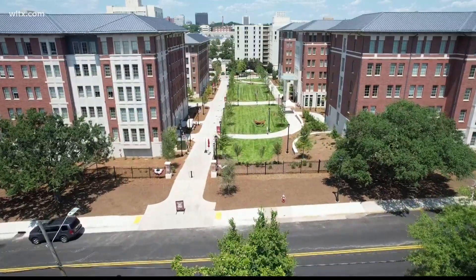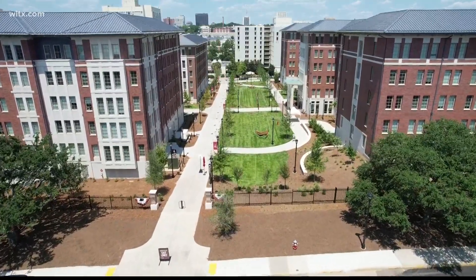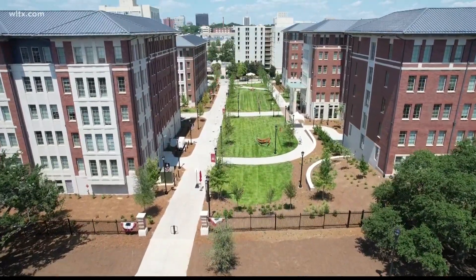The rest of the Campus Village residents will move into their new home by Sunday. Reporting in Columbia, I'm Riley Hackett, News 19 WLTS.